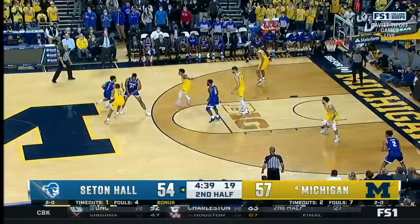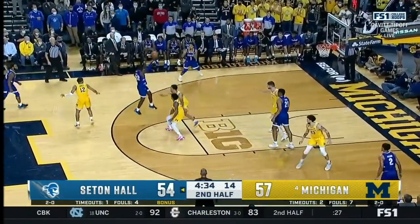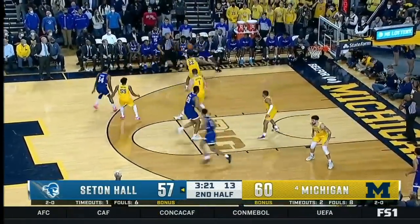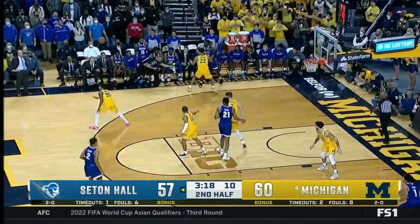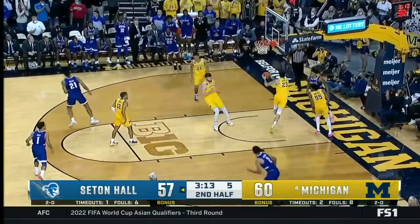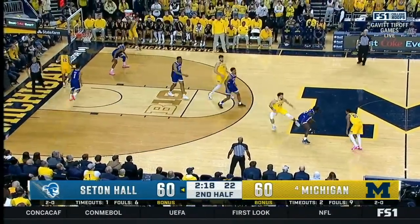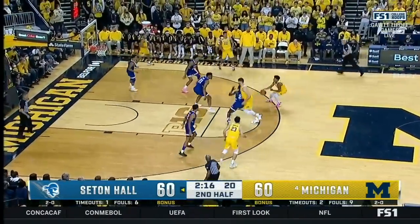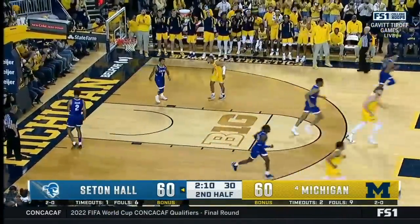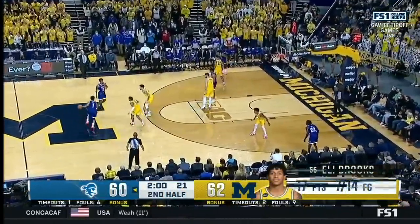Almost a perimeter game for Seton Hall. Cale finds a wide open Aiken — he ties the game. Back up by three. Cale almost got off his feet, barely maintained it. Now it's Roden attacking, splitting the defense and finishing. Explosive maneuver. Brooks throws it up and in — high off the glass for Eli Brooks. It's been Brooks and Dickinson leading the charge for the Wolverines, back up by two.